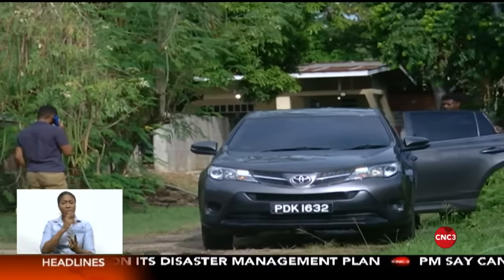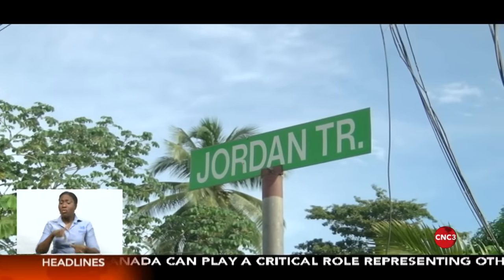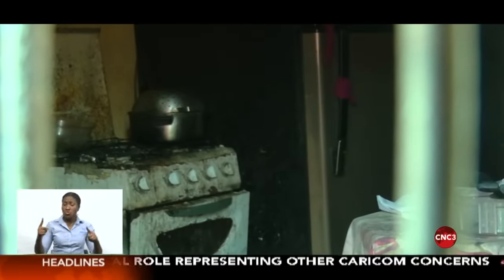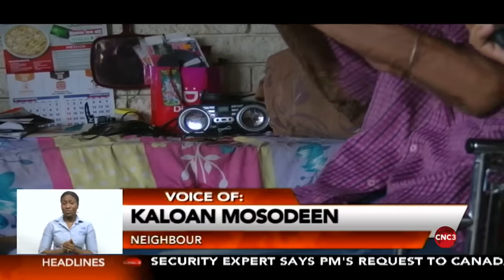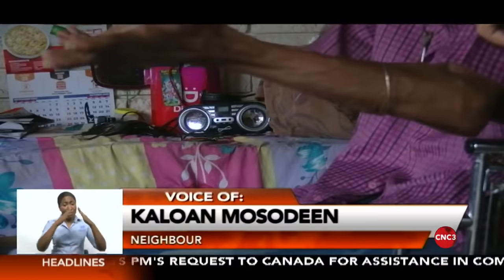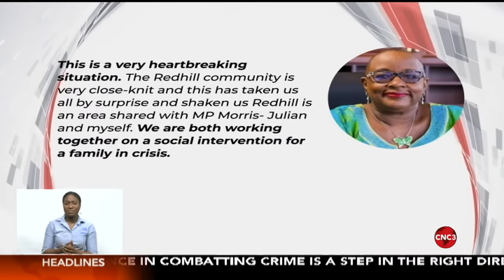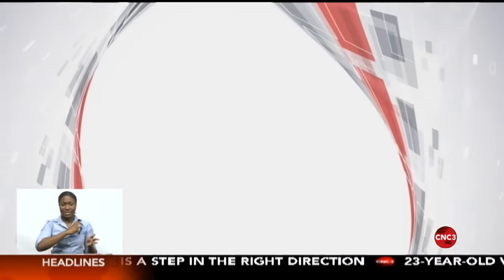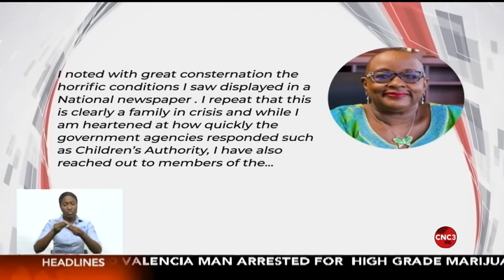Another longtime resident, Kallon Musadeen, said he first learned of the situation on the news and was shocked that something so strange happened in his own neighborhood. Responding to CNC3 via WhatsApp, MP for Aruka Maloney, Camille Robinson-Regis, described the conditions as horrific. She says this was clearly a family in crisis and assured that the necessary support is being extended to the relatives. Residents are still hoping that the children can receive the best care possible. Shane Superville, CNC3 News.